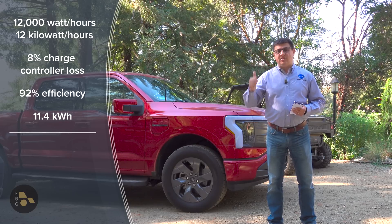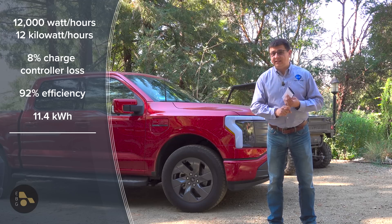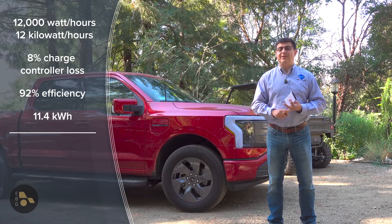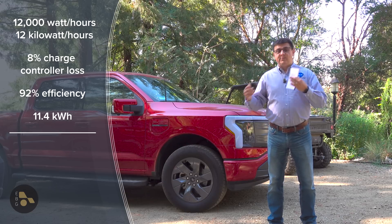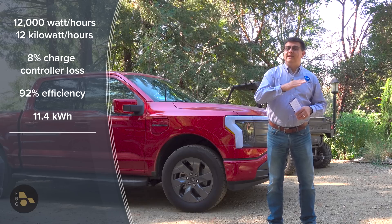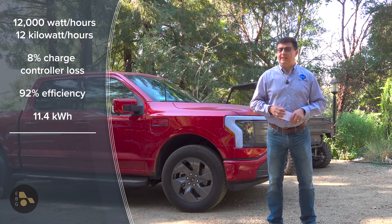Then we have battery charge cycle efficiency. We use lead-acid batteries because they are infinitely recyclable right now — there is a current recycling path, and they are 90% post-consumer content. That was one of the big factors of why we chose that particular path.